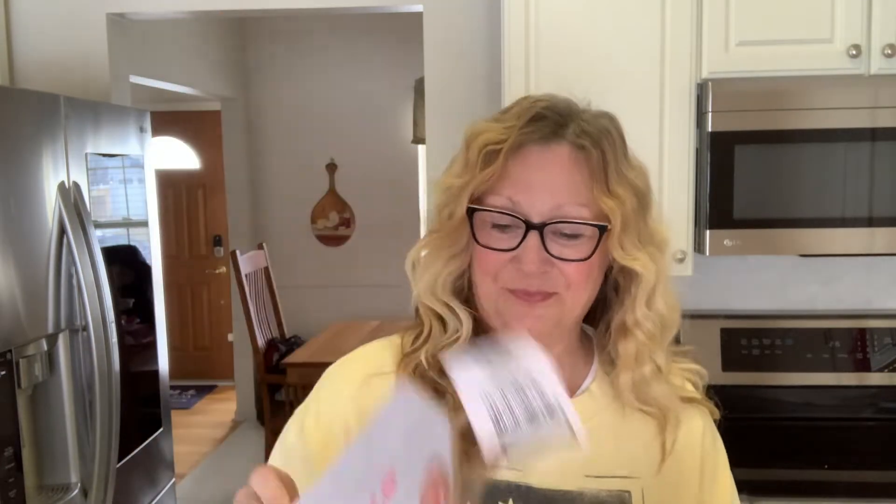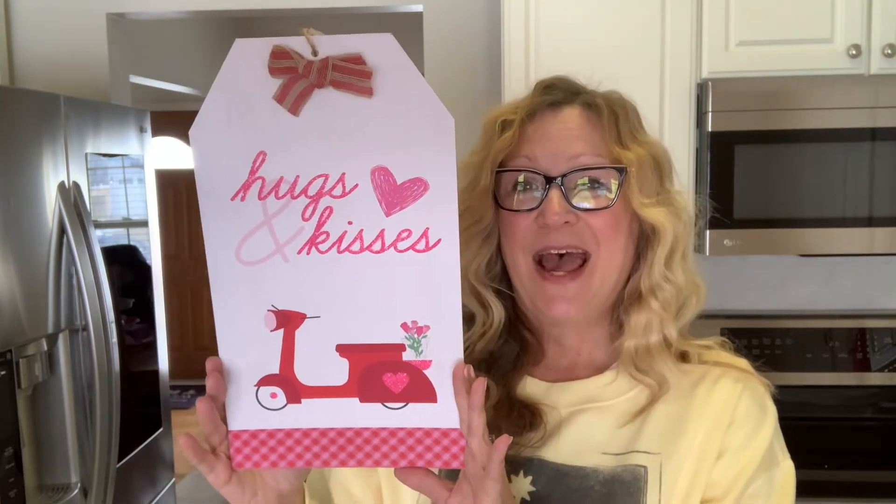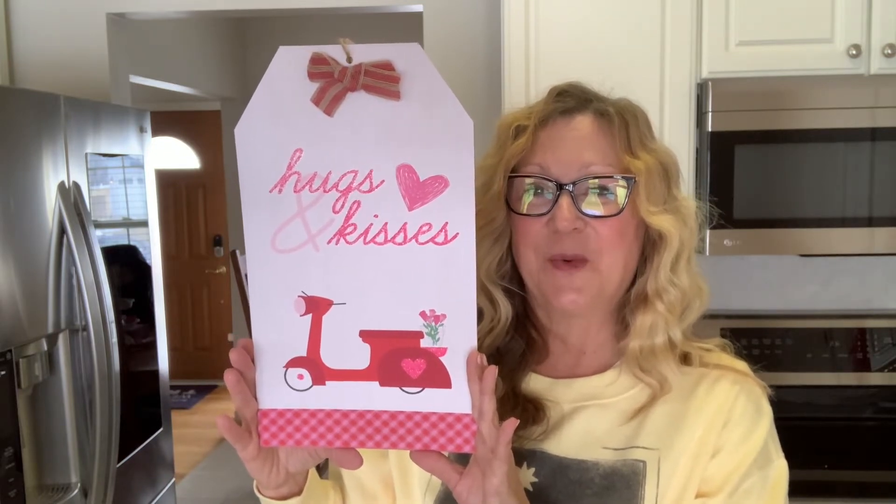And then I really like this one. It says 'I like you a lot,' but what I like about this is the bike. I think it is so cute. I love the bike with the basket full of hearts. And then I think this one is my favorite: hugs and kisses with the little Vespa. I just think that is adorable, so I picked up that one as well.